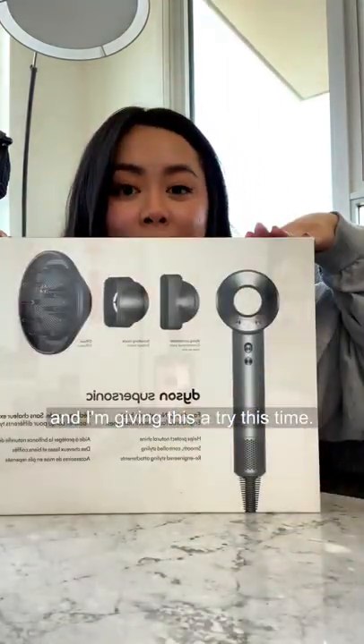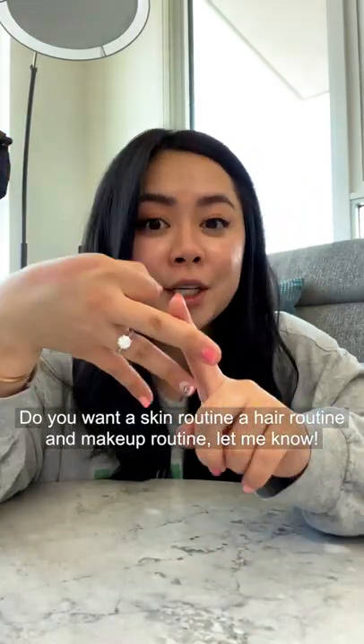I got the Dyson Airwrap last sale and it was honestly so worth it — highly recommend. I'm giving this a try this time. I'll be sharing a skincare routine, a hair routine, and a makeup routine, so let me know!